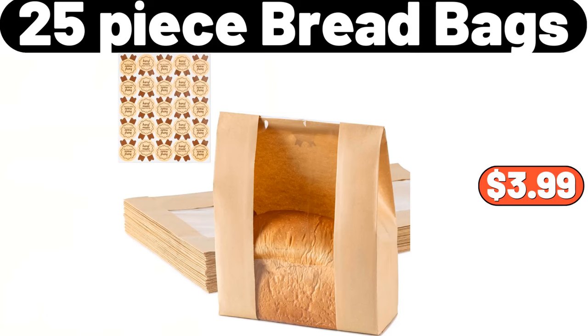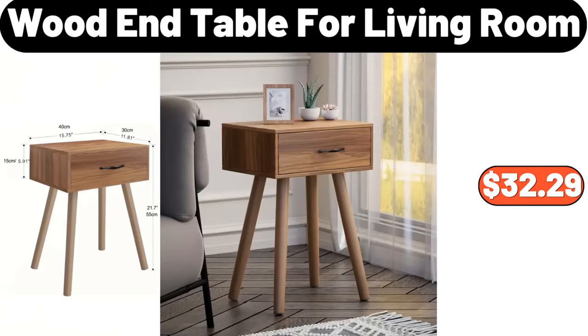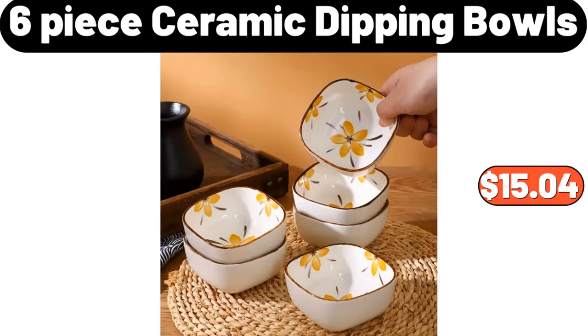25-Piece Bread Bags, $3.99. Wood End Table For Living Room, $32.29. 6-Piece Ceramic Dipping Bowls, $15.04.